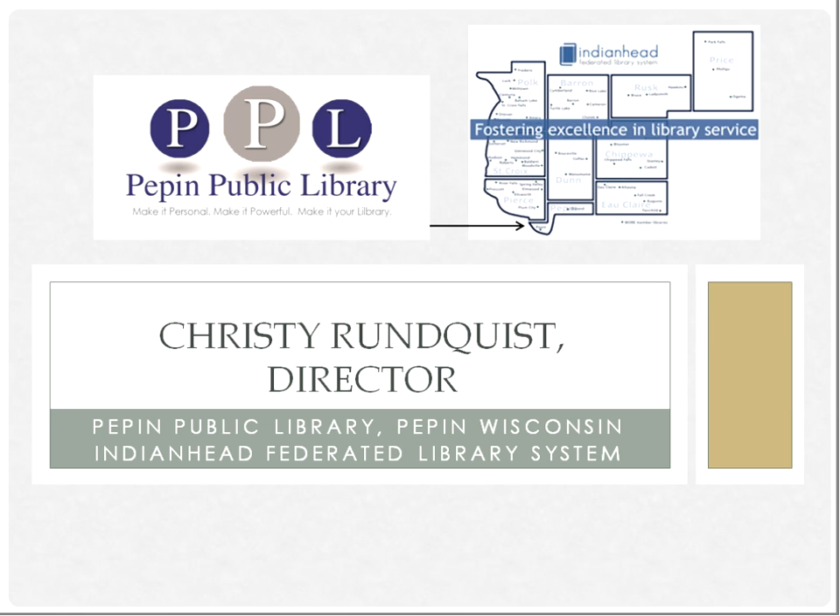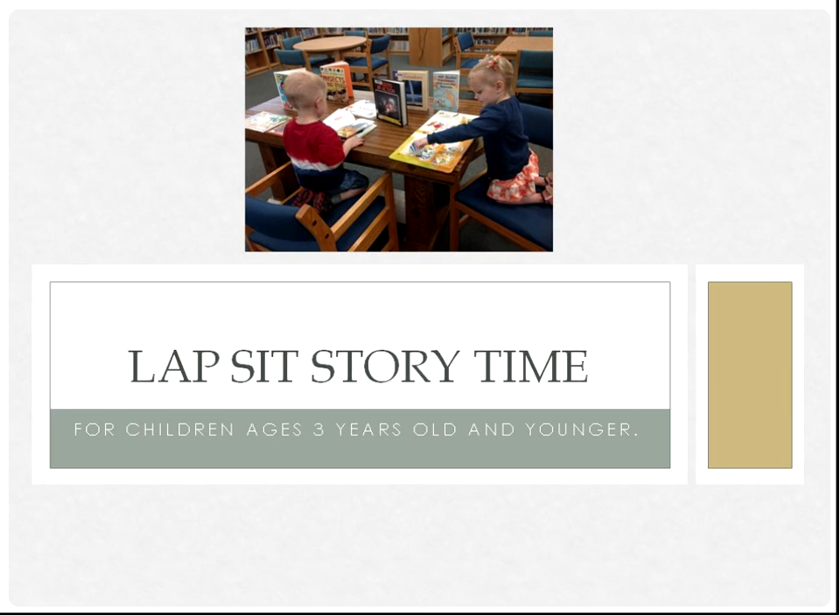I am Christy Runquist and I am the director at the Pepin Public Library. We, too, are in the Indian Head Federated Library System. We are the southernmost library in the system and one of only two libraries in Pepin County. I've been at Pepin for 17 years and I do all of the programming along with everything else — circulation, cataloging, tech support, computer troubleshooting — so I'm kind of the wear-all-the-hats person. We've been doing lap sit for the last three years.